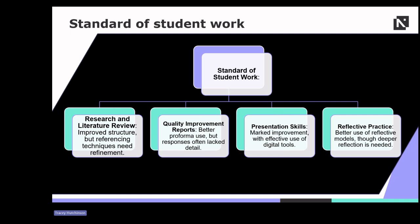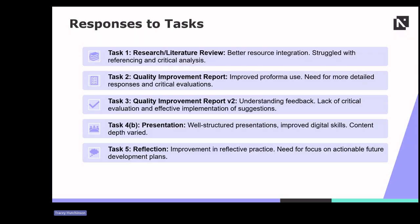Let's explore each task in a little bit more detail. In task one, students demonstrated better integration of resources, but often struggled with proper referencing and critical analysis of sources. Task two saw improved use of performance frameworks in quality improvement reports, but responses generally lacked the necessary detail and critical evaluation. For task three, while students showed an understanding of feedback, many did not critically evaluate or effectively implement the suggestions provided.